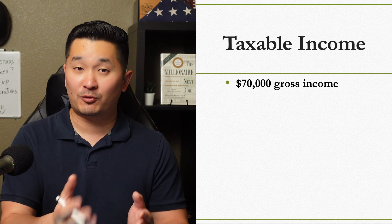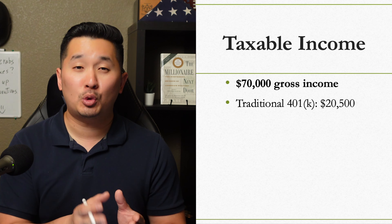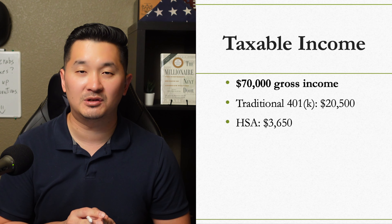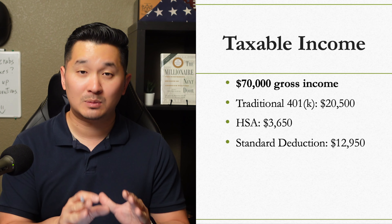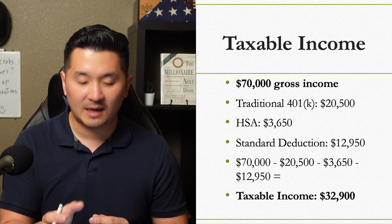Your pre-tax 401k or TSP contribution is $20,500, your HSA contribution is $3,650, and the standard deduction is $12,950. Your total taxable income will be reduced from $70,000 to $32,900.